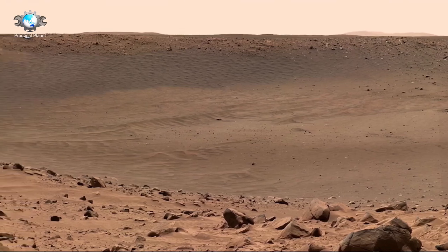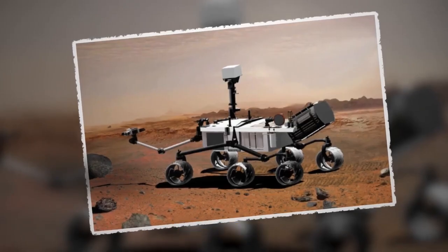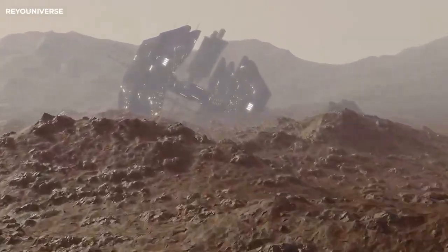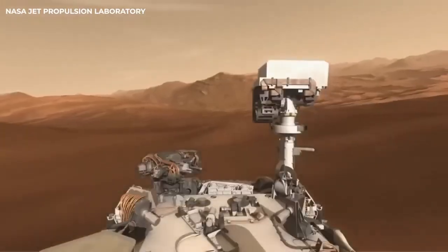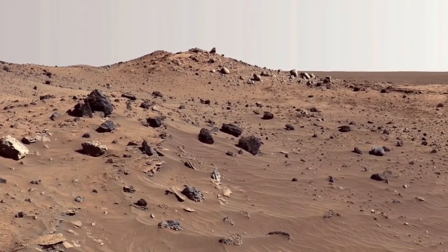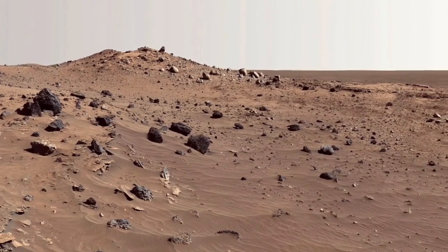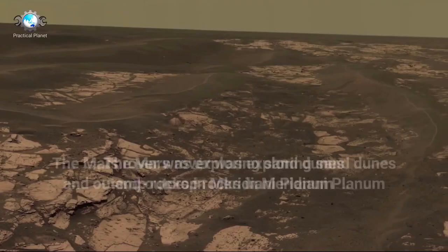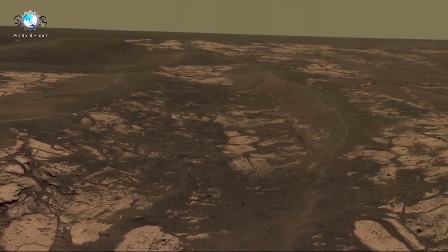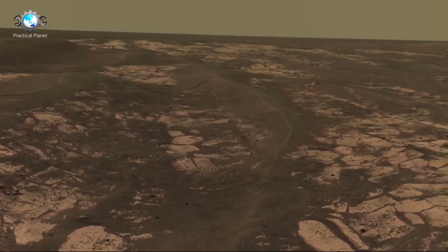Curiosity was also tasked with analyzing the composition of the Martian surface, including studying the chemical, isotopic, and mineralogical makeup of rocks and soils, as well as interpreting the geological processes that have shaped Mars' surface. One of the rover's key tools, the ChemCam, used a laser to vaporize small portions of rocks and analyze the resulting plasma to identify chemical compositions, which helped map the history of water and volcanic activity on Mars.